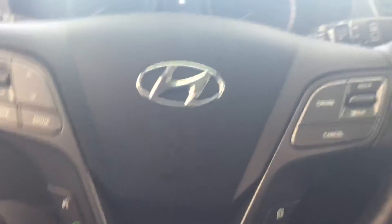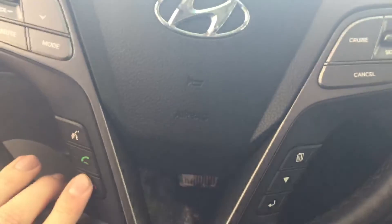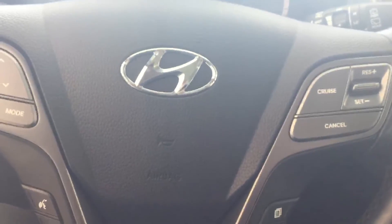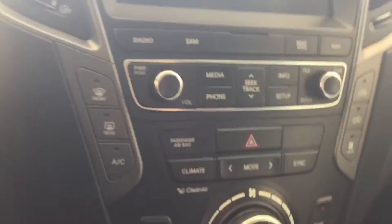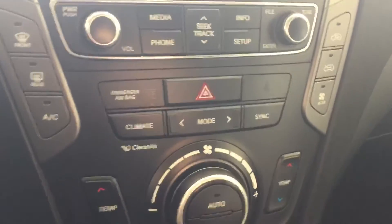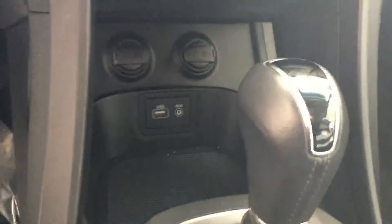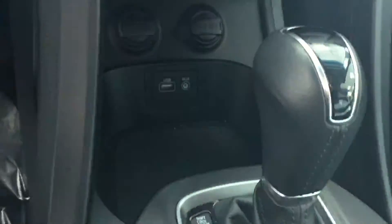Plenty of nice features in this vehicle. You've got your Bluetooth controls, your radio controls, you also have your cruise control settings, AM FM radio with a backup camera, and navigation as well. Dual climate control, USB and auxiliary so you can charge your phone and listen to your music, right there.